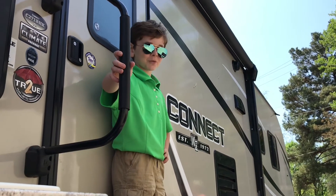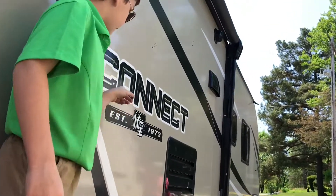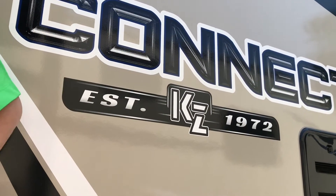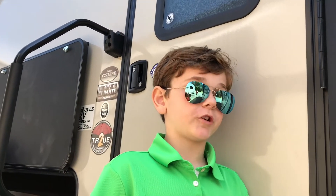Hello, my name is Michael and welcome to Kids Love Camping 3. Today we're going to look at Connect KZ EST 1972. KZ was established in 1972, but we were built before KZ — we're in 1971.